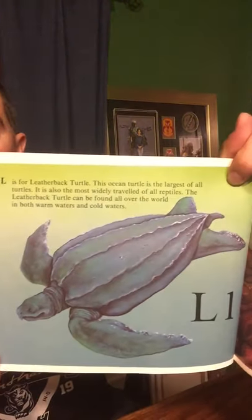L is for Leatherback Turtle. This turtle is the largest of all turtles. It is also the most widely traveled of all the reptiles. The Leatherback Turtle can be found all over the world in both warm waters and cold waters.